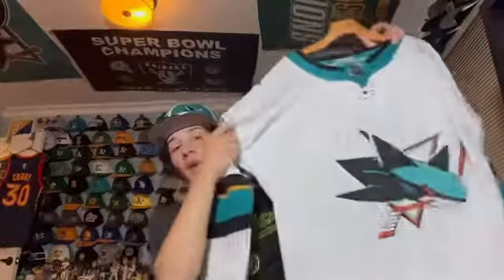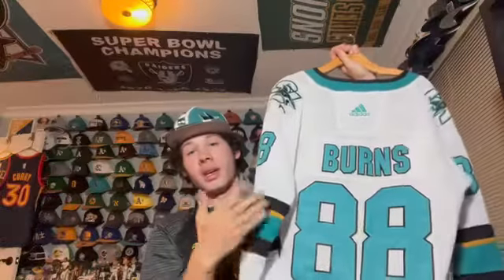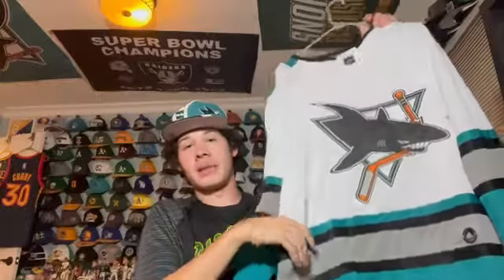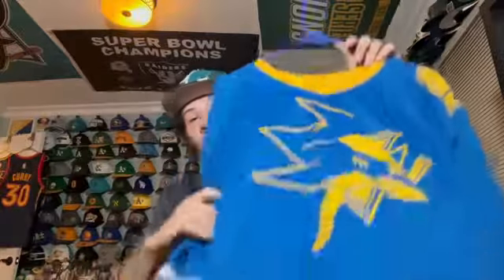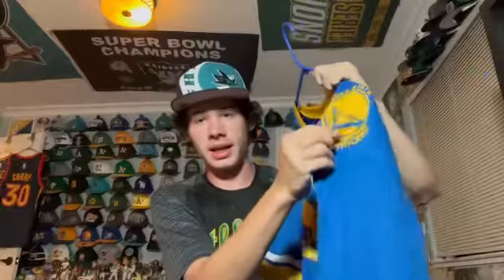This is the Sharks official away jersey — on the back I have another Brent Burns. Got this a couple years ago. I also like the shoulder patch with the SJ and the shark. Here's a white version of the throwback with the same striping, no player on the back. It's a stadium giveaway.